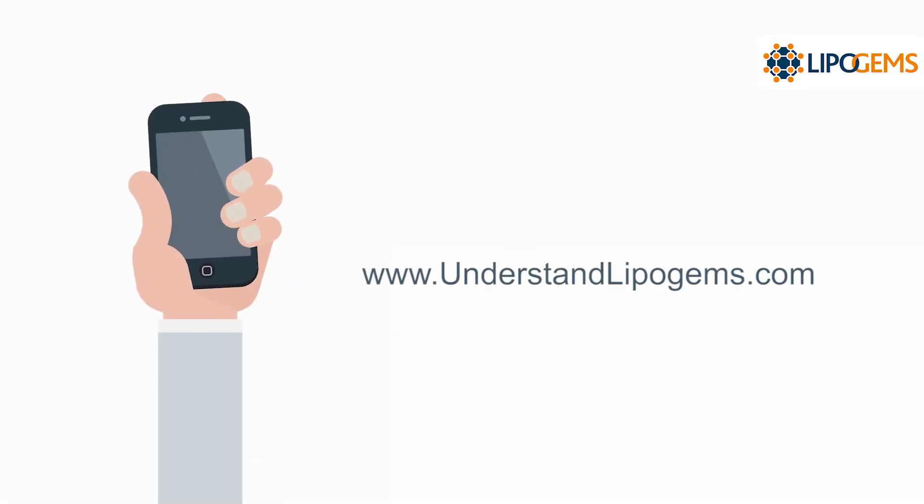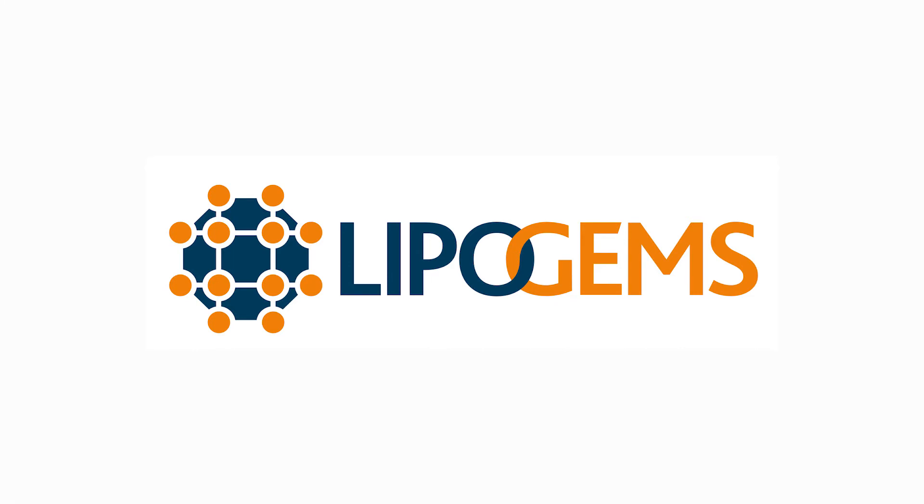Talk to your doctor to find out if LipoGems is right for you, or use the Physician Finder to find a doctor.